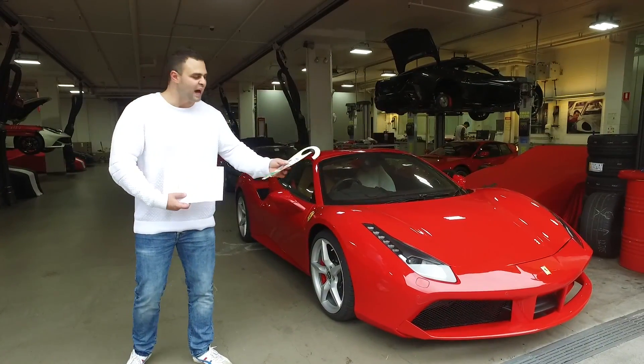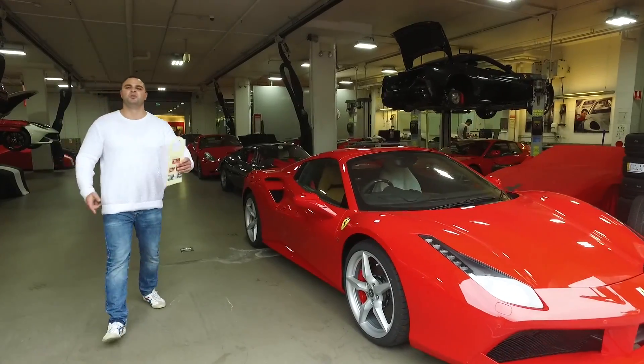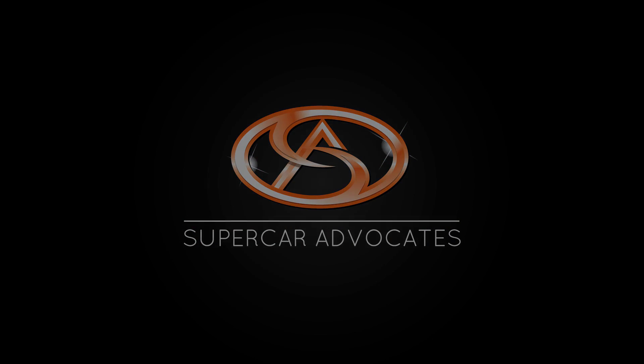All right guys, we've got the delivery papers and the stuff that comes with this car. I'm so excited. We'll see you at collection day. I'm so excited.